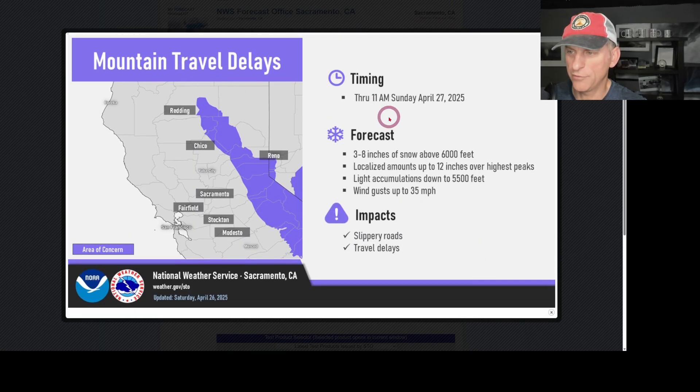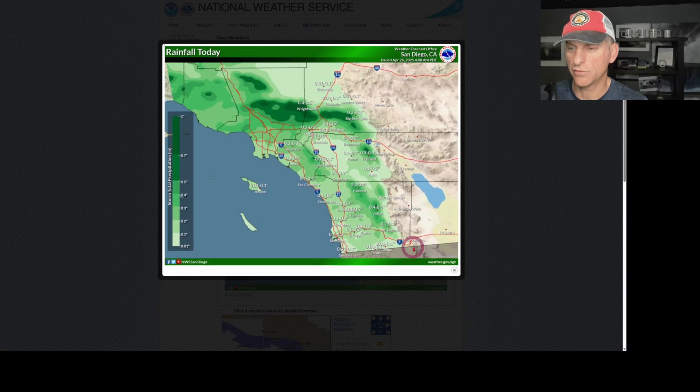Looking at mountain travel delays through Sunday morning, we're looking at three to eight inches of snowfall above 6,000 feet. This was updated Saturday morning — that is today. Localized amounts up to 12 inches over some of the higher peaks, and light accumulations all the way down to 5,500 feet, which is definitely below pass level. So watch out for slick conditions if you're out and about across the higher terrain — some gusty winds especially across the ridge tops.